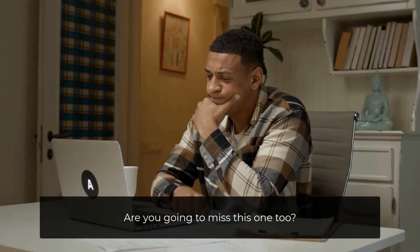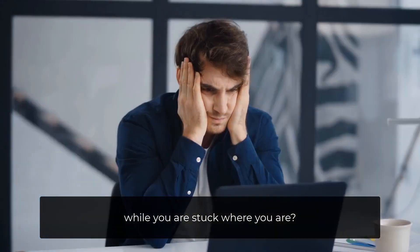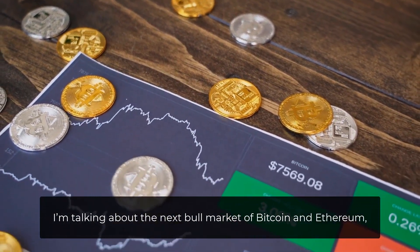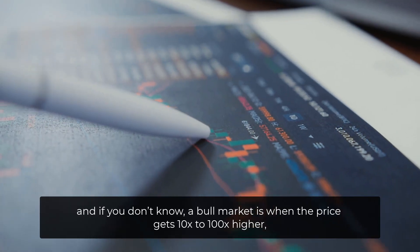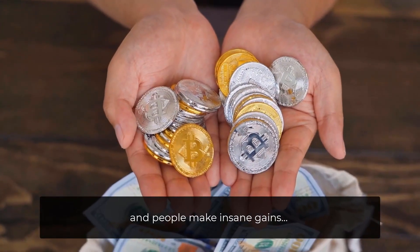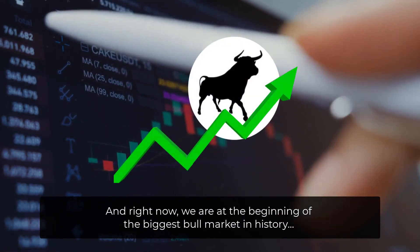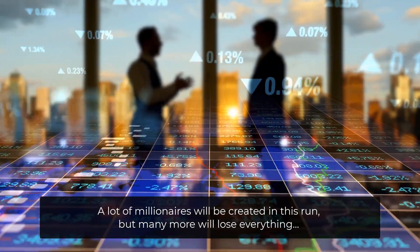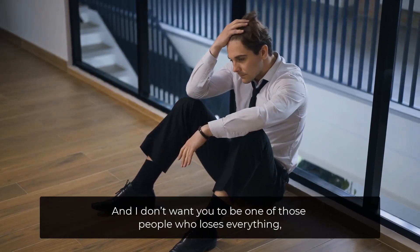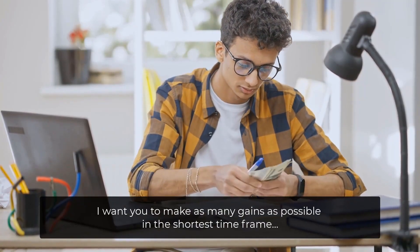Are you going to miss this one too? Are you going to sit back and watch everyone making six, seven, or even eight figures while you're stuck where you are? I'm talking about the next bull market of Bitcoin and Ethereum. A bull market is when the price gets 10 times to 100 times higher and people make insane gains. Right now we're at the beginning of the biggest bull market in history. A lot of millionaires will be created in this run, but many more will lose everything — and I don't want you to be one of those people.